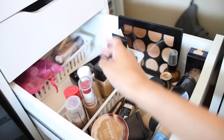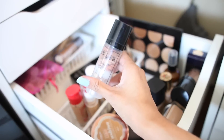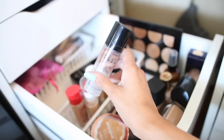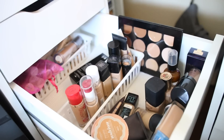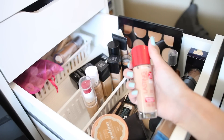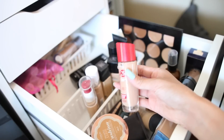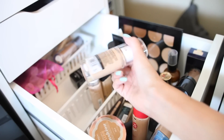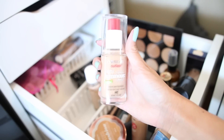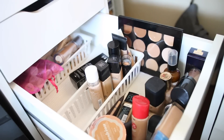Back here I have some drugstore foundations — except for this Stila One Step Primer or Bronzer, which I'm going to give away. This is my Rimmel 25 Hour Serum — I don't even know if I've used this, I need to use that up. This is my luminous Covergirl foundation — I didn't like this so I'm going to pass it along.